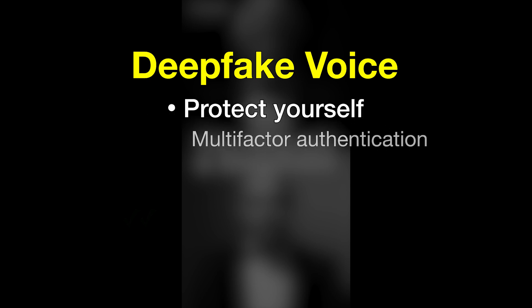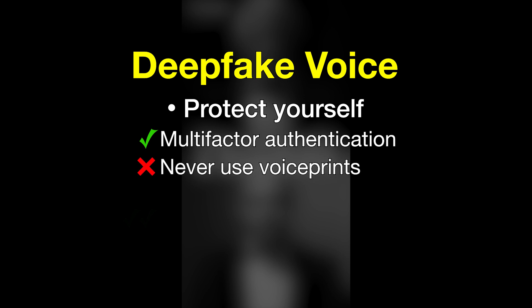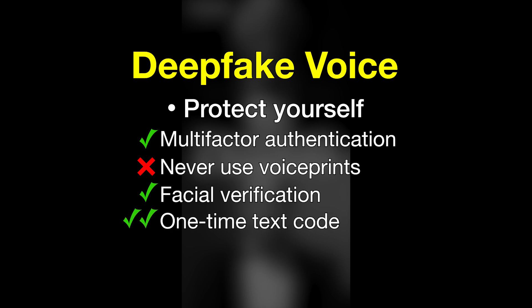To increase your security, set up multi-factor authentication. Never use voice prints to access accounts. Facial verification is safer, and a one-time text code is the most effective way to protect yourself from deepfakes trying to hack into your accounts.